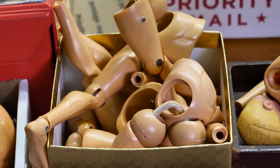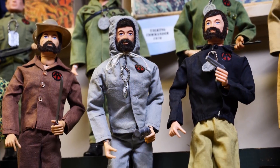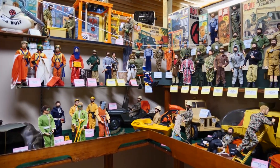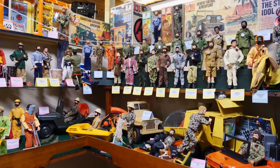Neal spent years buying, repairing, and then selling the iconic toy before deciding to keep them for himself and now sharing his vast collection with the public. If you don't know GI Joe, you're really kind of shocked by it because there are so many different varieties.